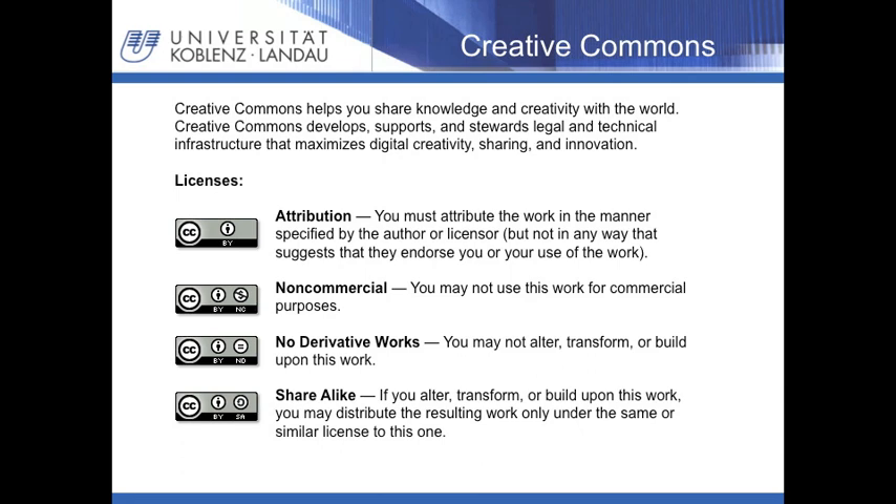The idea of sharing ideas and knowledge is a central aspect in our project. Therefore, I would like to explain the aim and functionality of Creative Commons. Creative Commons helps to share knowledge and creativity with the world and develops different licenses for different ways of sharing. Attribution license means you must attribute the work as specified. Non-commercial license implies you may not use the work for commercial purposes. Content classified as no derivative works may not be altered, transformed or built upon. Finally, altered or transformed work under the share-alike license must be distributed under the same or similar license as the original work. It is also possible to combine single Creative Commons licenses.